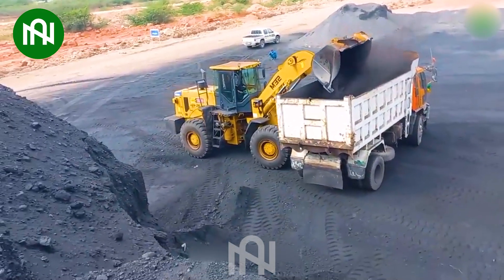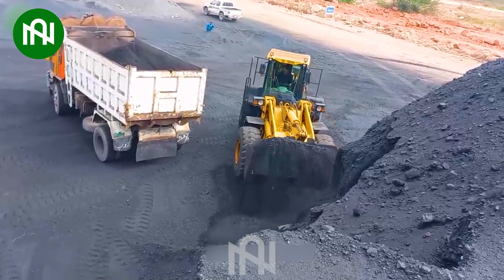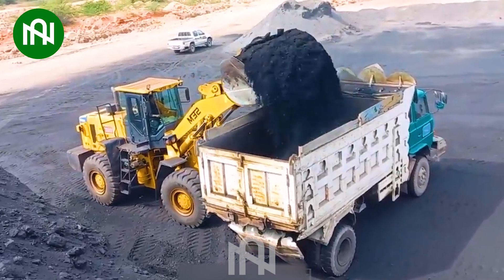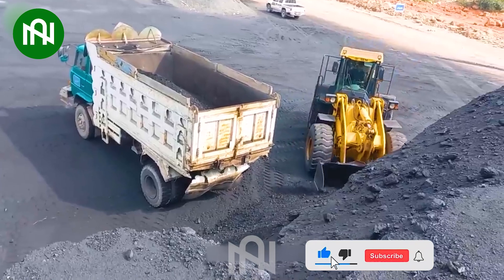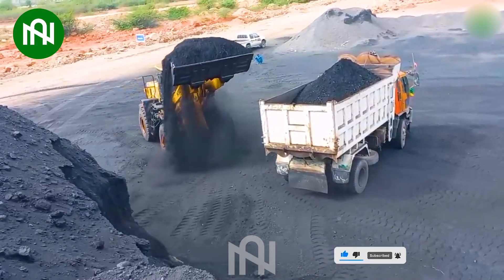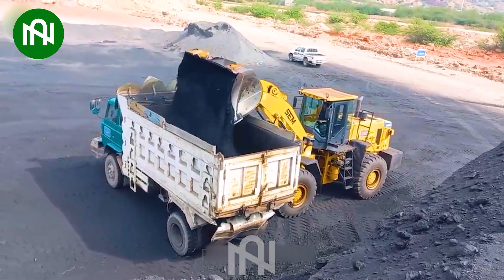The Caterpillar SEM66D is an impressive powerhouse designed for heavy-duty tasks in construction, mining and industry. With its Caterpillar C7 Tier IV diesel engine delivering 195 horsepower, this machine handles material volumes up to 5.6 cubic meters effortlessly, making it a standout performer across varied terrains.